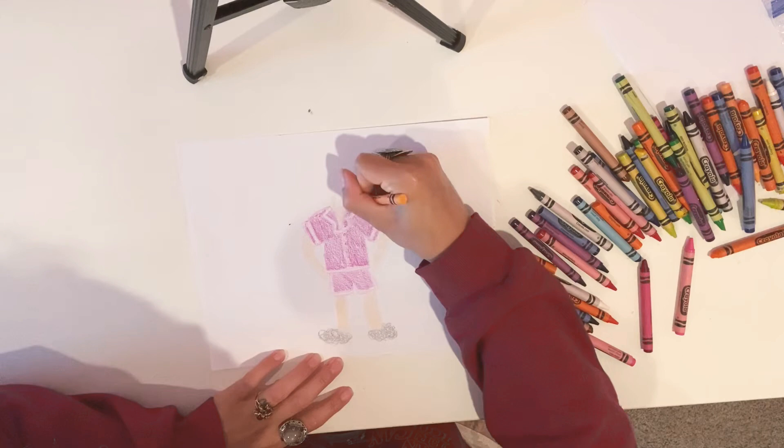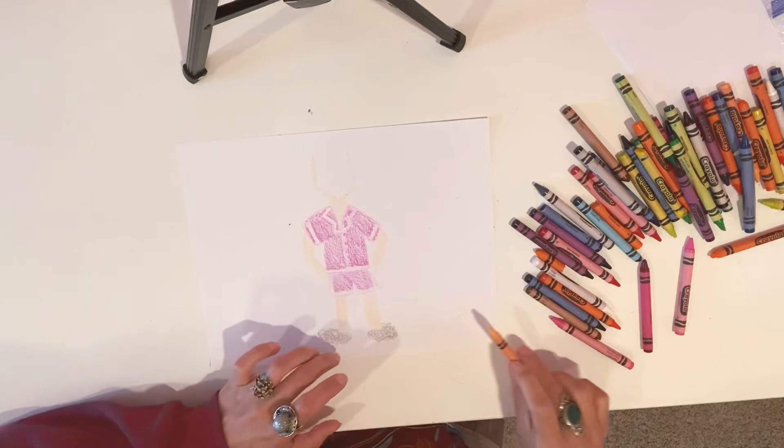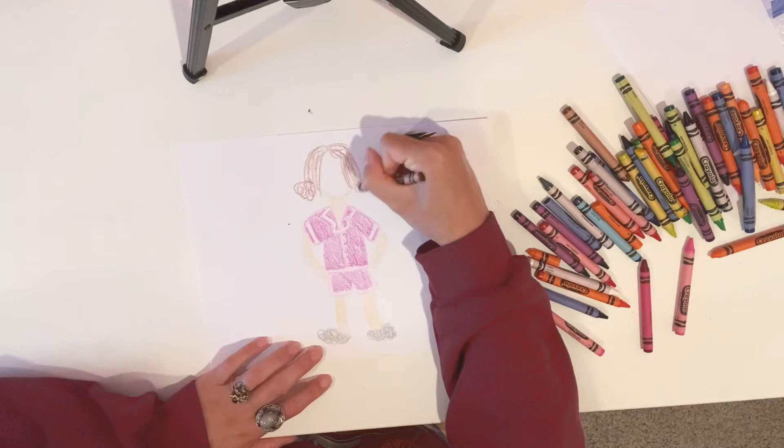Now all that's left is to draw me. We have about a minute and a half left, so it's going to have to be simple. My hair right now is like brunette and I have a little bit of blonde in it too. I'm going to do some space bun hair, because that's like morning hair.